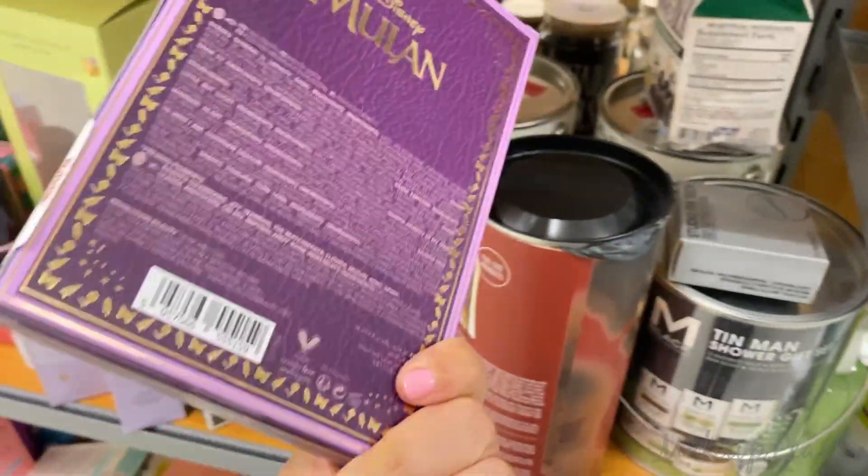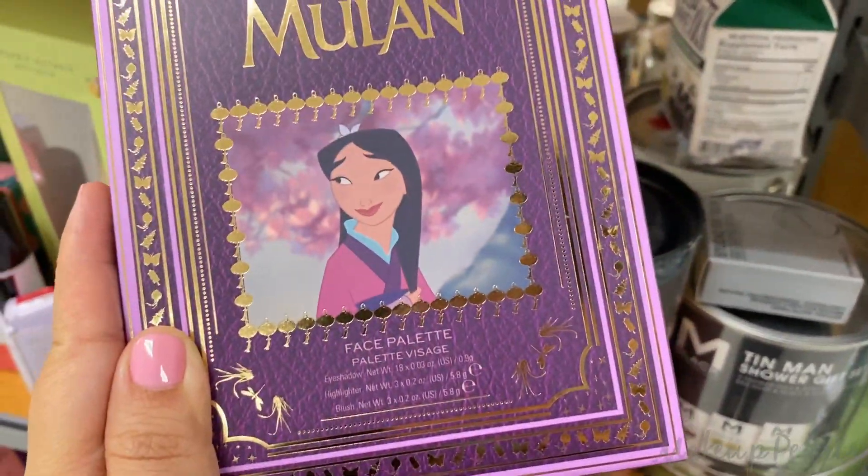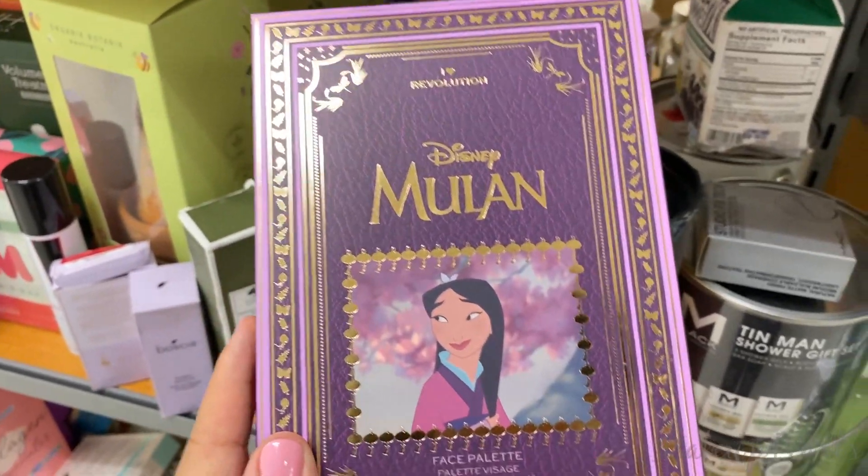I also found Mulan in here — I love Mulan, I love this kind of purple and gold. This is a really pretty face and eyeshadow palette.